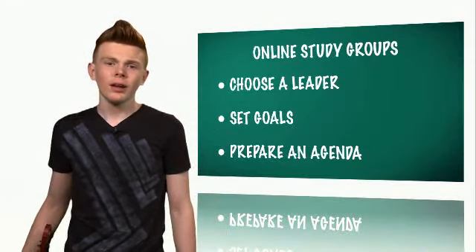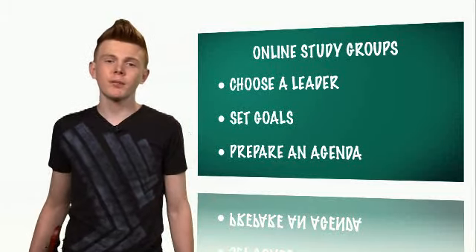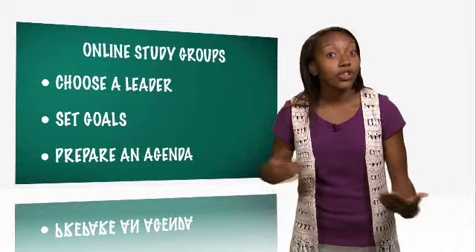Then, set goals. Write a list of questions to cover in that particular study session. Next, prepare an agenda to make sure main points are discussed.